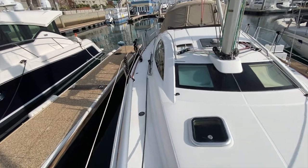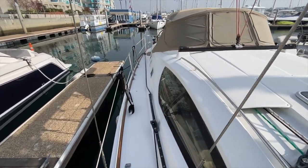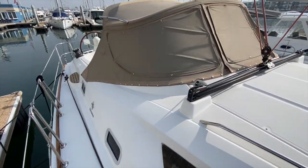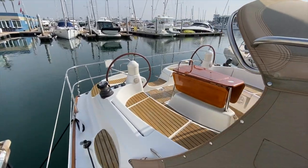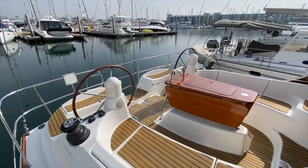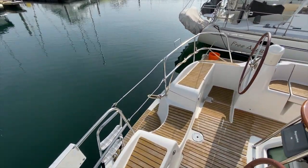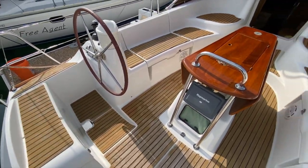Moving aft, the shrouds are split making it really easy to walk up to the bow or aft into the cockpit. There are built-in stainless steel grab handles on the cabin top, and the Jeanneau 42DS has a really nice large cockpit for a boat of this size, with dual helms and a really nice entryway from the back of the boat.